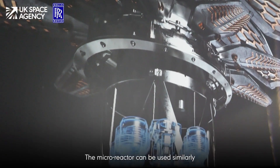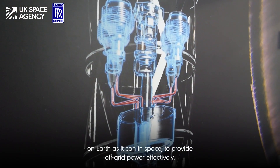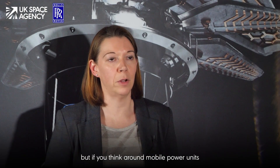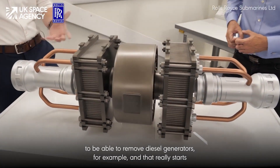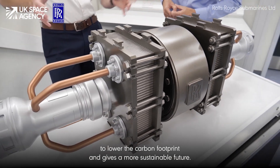The micro reactor can be used similarly on earth as it can in space, to provide off-grid power effectively. We may beef the units up to provide a little bit more power, but think around mobile power units able to remove diesel generators, for example — and that really starts to lower the carbon footprint and gives us a more sustainable future.